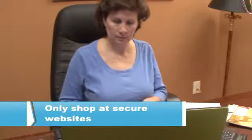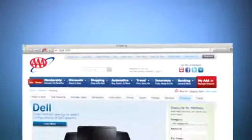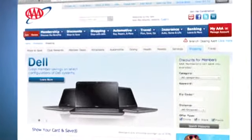The most important rule is to shop only at secure websites. The reason is Secure Socket Layer, or SSL, encryption technology that scrambles the information you send online.